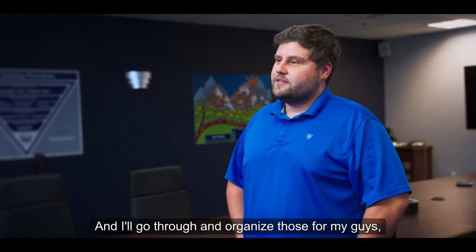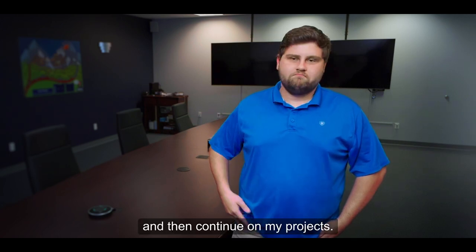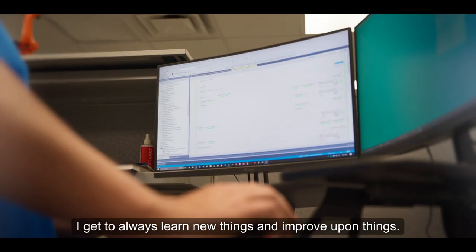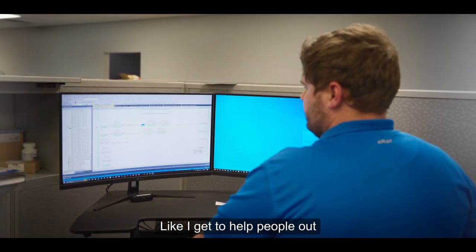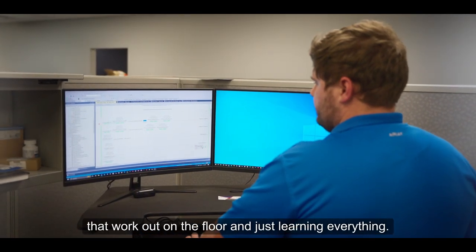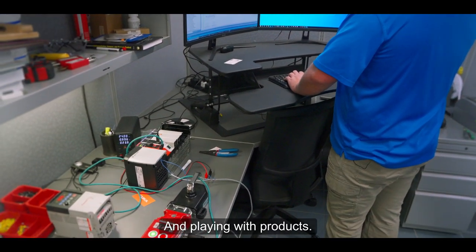We'll have a list of projects to do and I'll go through and organize those for my guys, set all those projects up for them, and then continue on my own projects. I get to always learn new things and improve upon things. I get to help people out and make people's lives better that work out on the floor — just learning everything and playing with products.